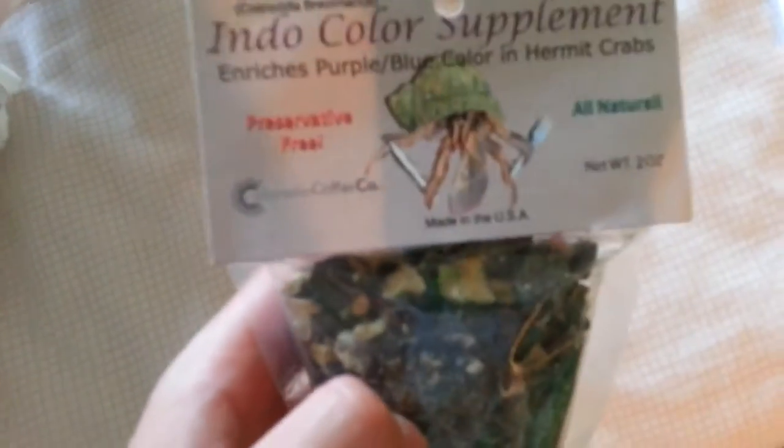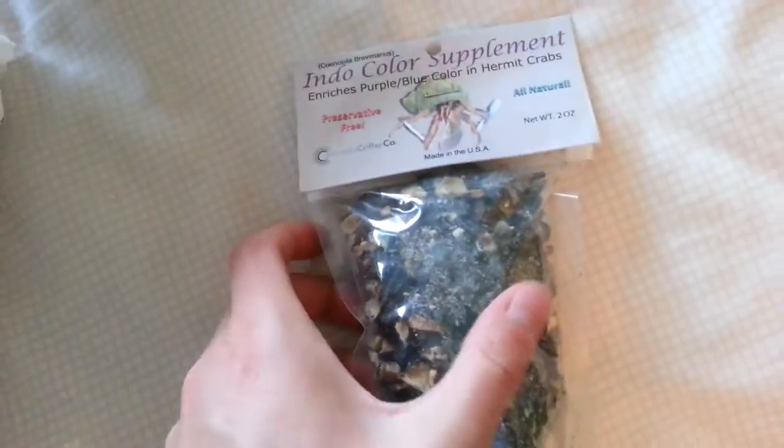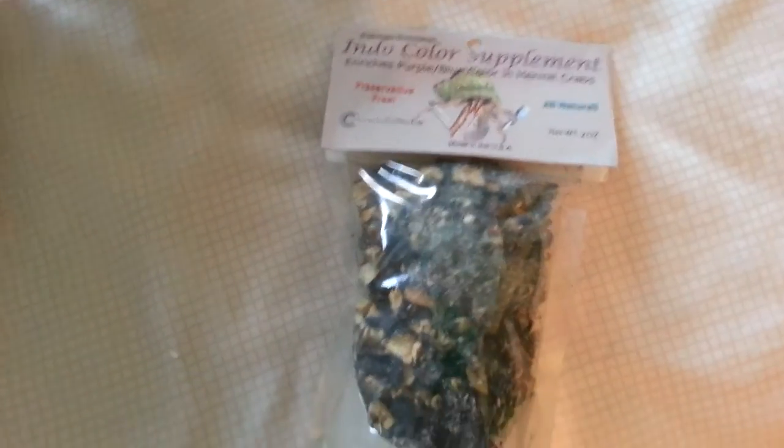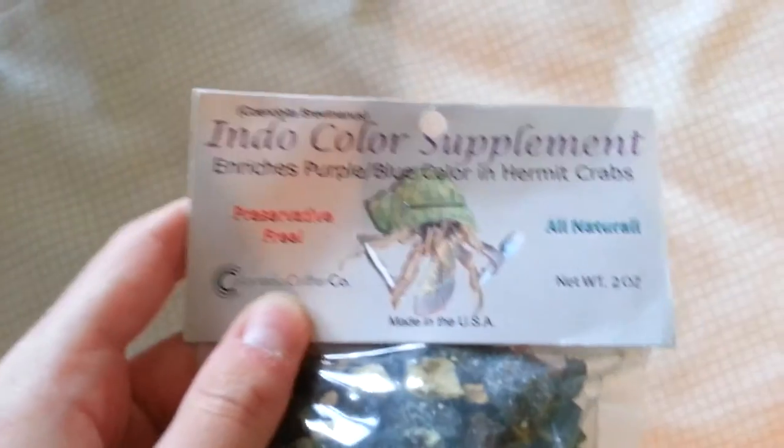It's an Indocolor supplement. It helps the hermit crabs' blue color come out. It's mostly for Indos because they're naturally blue crabs, but I recently bought an Ecuadorian that's in blue color, which is pretty rare to find. In most Ecuadorians, the color fades away as they keep molting. But the people at Hermit Crab Patch said this would help bring out the color with every molt of my Ecuadorian. Because it's in its genetics, it would be blue already. It would also help my purple pincher be more purple, and would probably bring out some blue color in my other Ecuadorian, Bazooka.